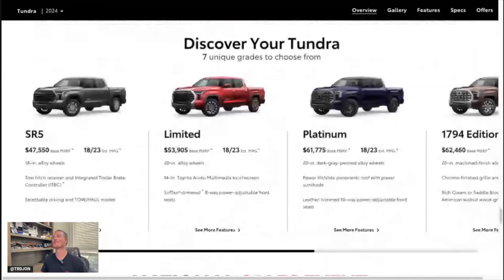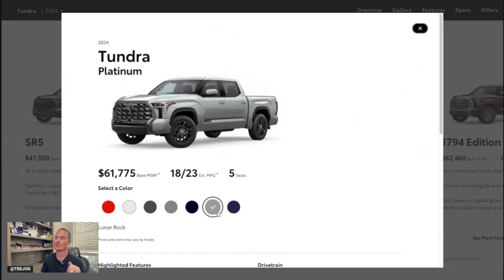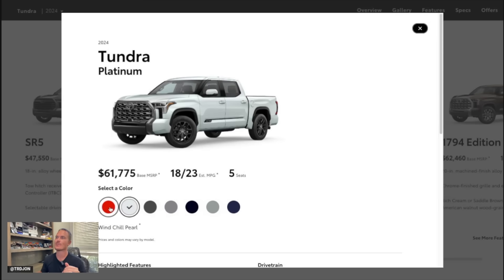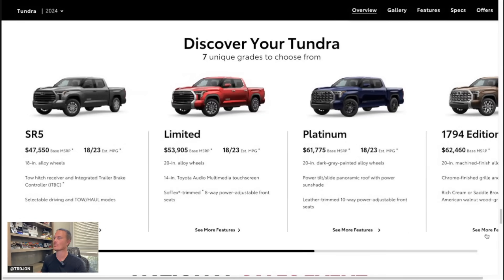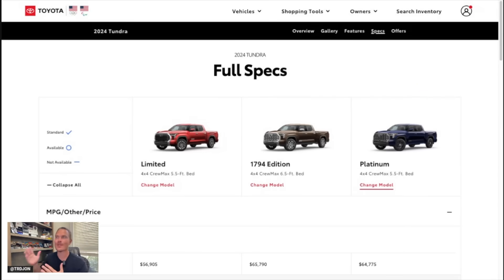The TRD Off-Road if you're jumping up from the SR5 to the Limited is going to be really nice and color-matched. I bought a Platinum a year too early. Going into the Platinum, a couple things have changed: Lunar Rock is now available on the Platinum, which is pretty cool. Same with Lunar Rock on the 1794 — not only do you get Mesquite Brown, but you also get Lunar Rock on the 1794.